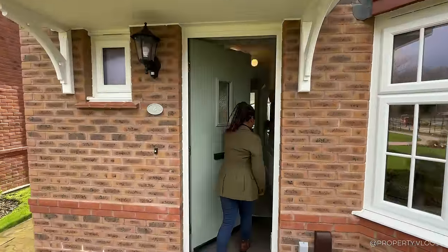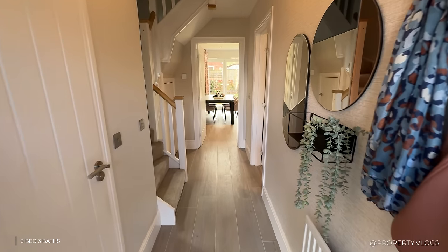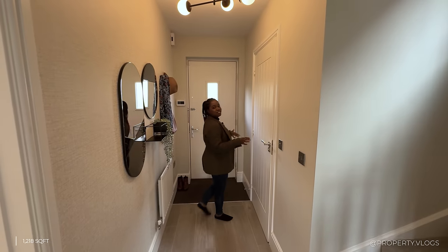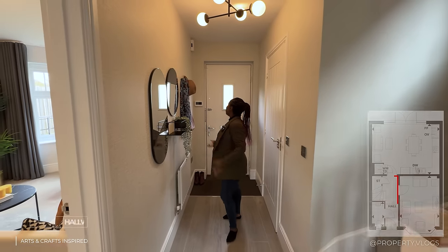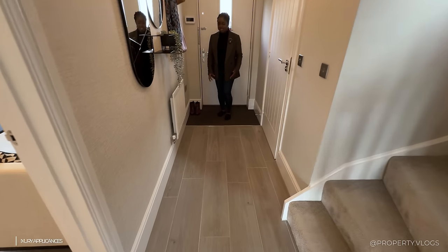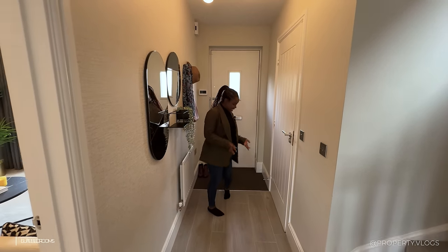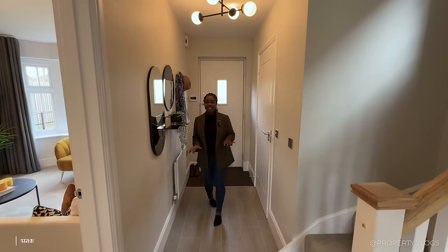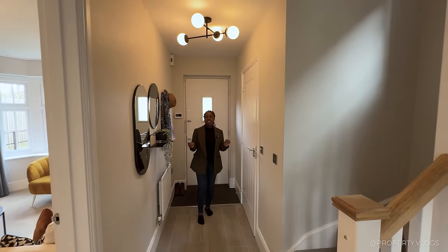Welcome home — come inside. Starting the internal tour, first impressions: the floor-to-ceiling heights are definitely taller than your standard 2.4 metres, which already gives a really nice first impression. I love this matting on the floor — you can kick your boots to the side and it stops you bringing dirt into the house. You then step onto this beautiful tile flooring done in a wood grain effect, giving the best of both worlds: the warmth of wood with the durability of tile.